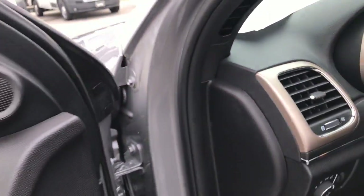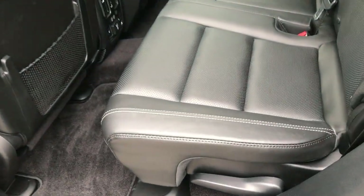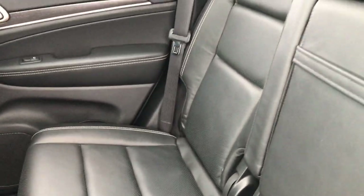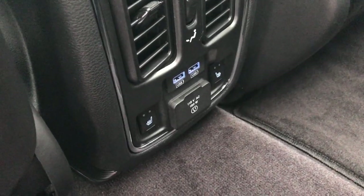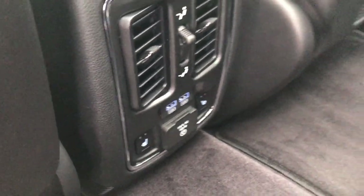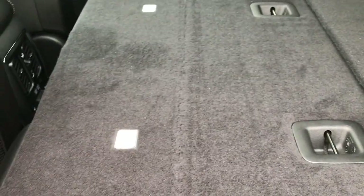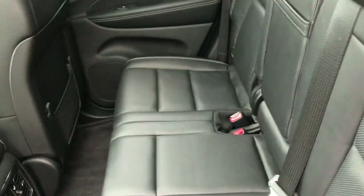Let's take a quick look at the back seats. No rips or tears back here — I highly doubt they've ever been sat in. There's a latch child safety system and the back seats are heated. You get two USB ports back here, as well as a 115-volt, 150-watt plug-in. The seats do fold down almost completely flat, which is really nice if you're hauling extra stuff.